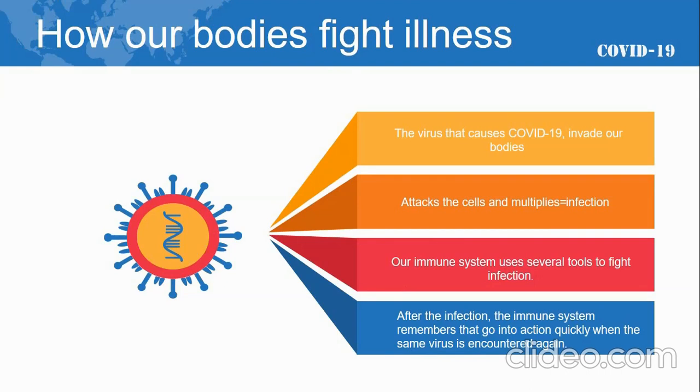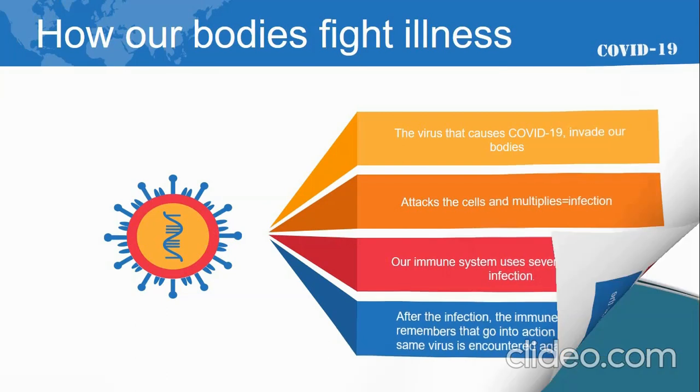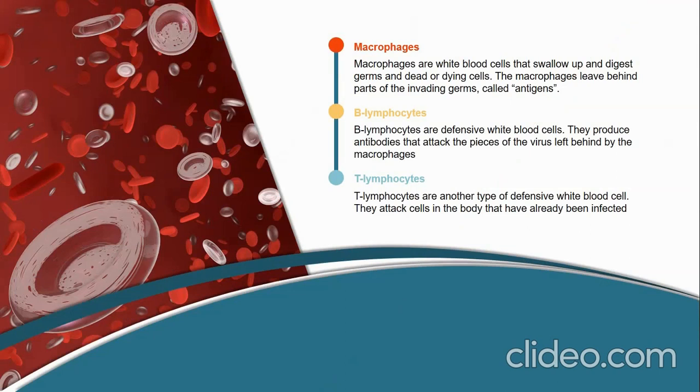Blood contains red cells, which carry oxygen to tissues and organs, and white blood cells, which fight infection, also called immune cells. Different types of white blood cells fight infection in different ways. The body keeps a few T lymphocytes, called memory cells, that go into action quickly if the body encounters the same virus, pathogen, or germ again.